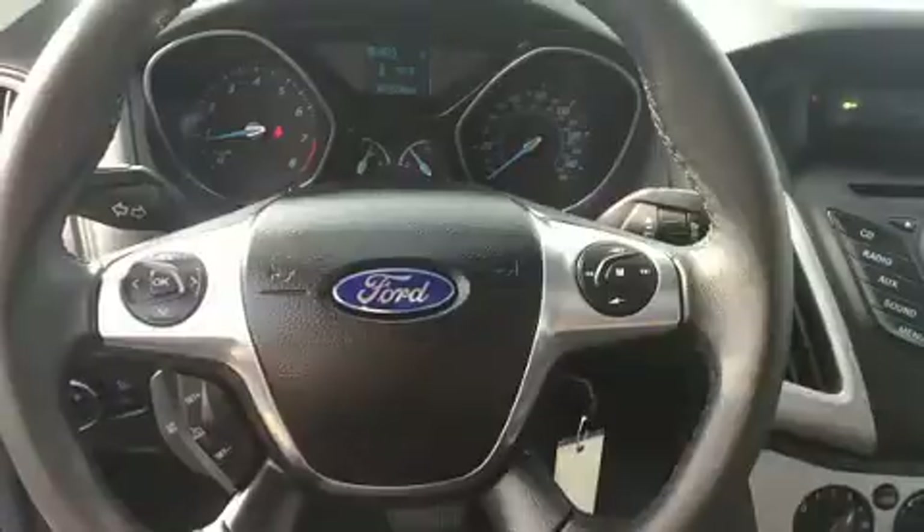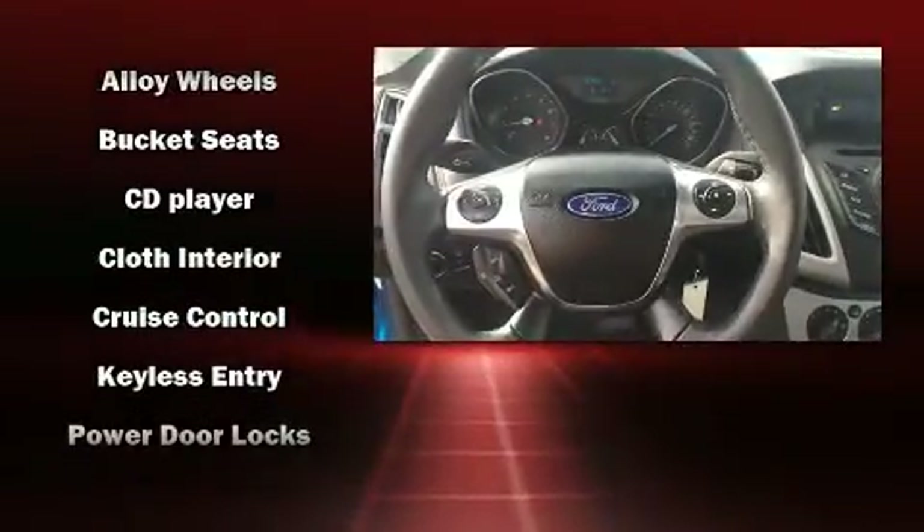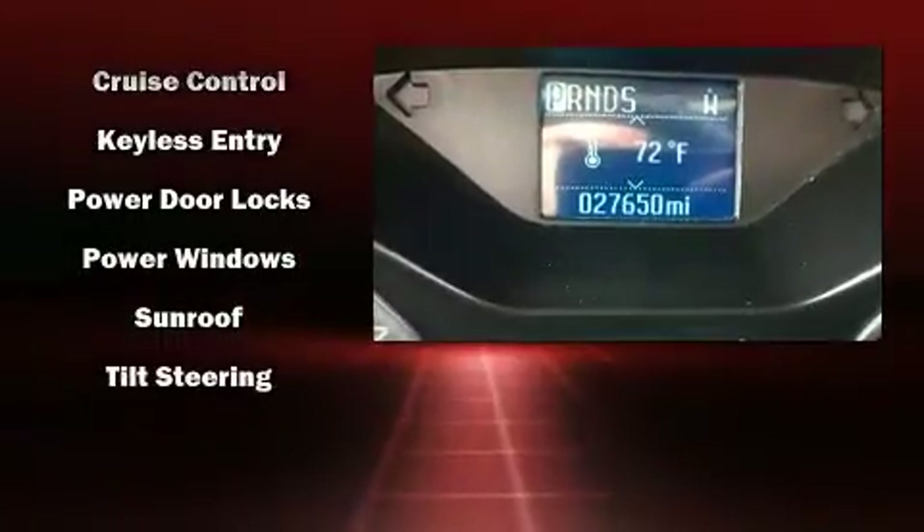Safety equipment has been integrated throughout, including dual front impact airbags, head curtain airbags, traction control, ignition disabling, and ABS brakes. Brake assist technology provides extra pressure when applying the brakes.